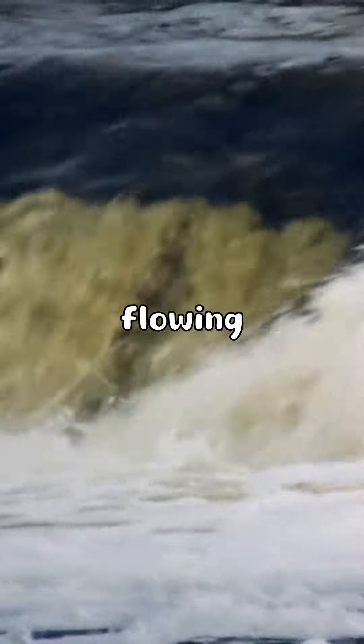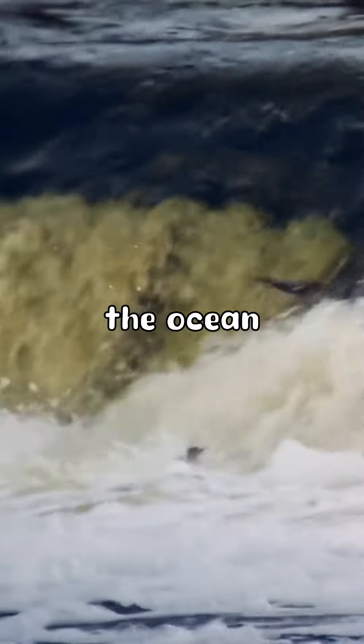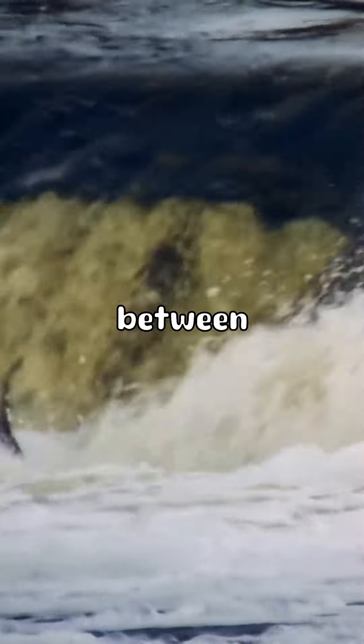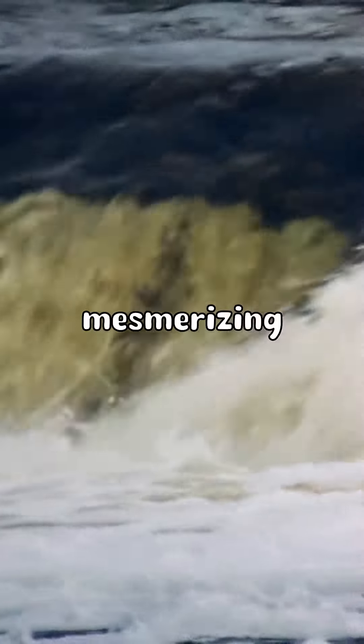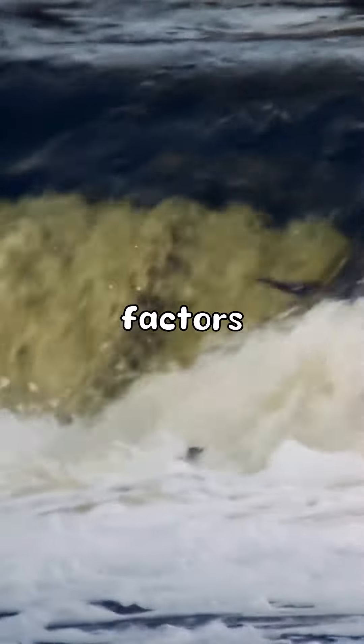Imagine a cascading waterfall, but instead of flowing over a cliff, it plunges into the depths of the ocean. That's the Denmark Strait Cataract, located between Greenland and Iceland. This mesmerizing phenomenon is the result of a unique combination of factors.